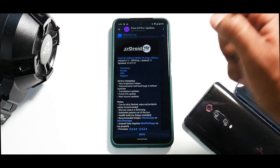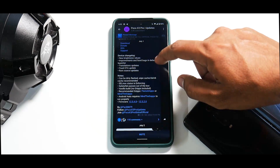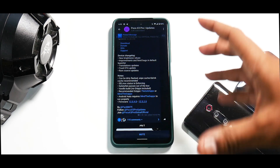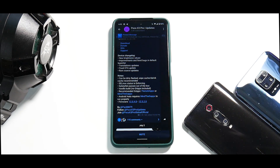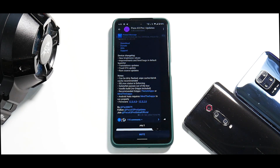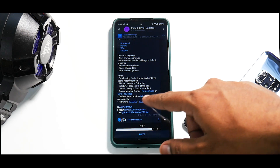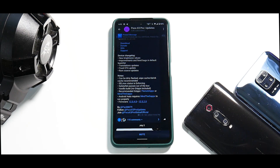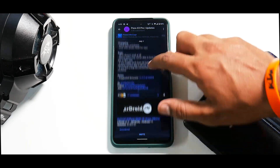Device changelog: new brightness values, improvements, fixed bugs in default launcher, translation updates, fixed OTA update. ROM source updates can be directly flashed — wipe cache and Dalvik cache recommended. SE Linux status is enforcing, safety net passes out of the box. Vanilla build with no G apps included; recommended G apps are Flame G apps or MindTheGapps. Android Auto requires MindTheGapps to run properly. Firmware anywhere between 12.0.4 to 12.5.2 is supported.